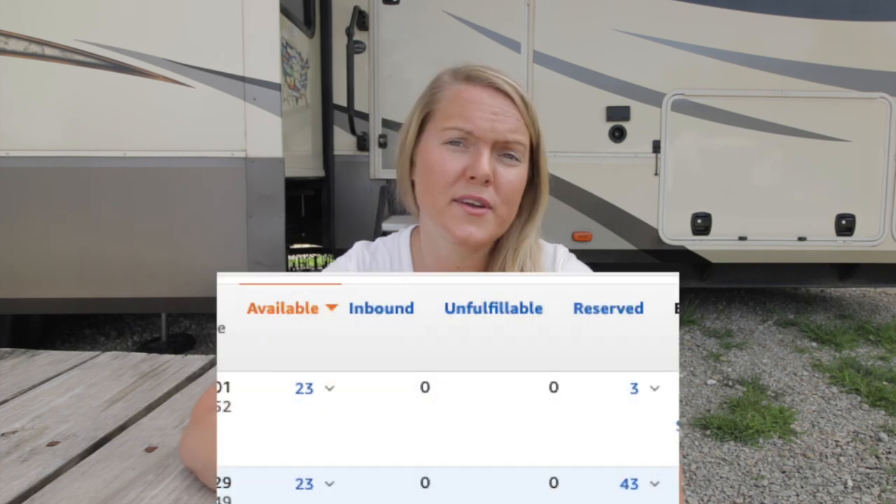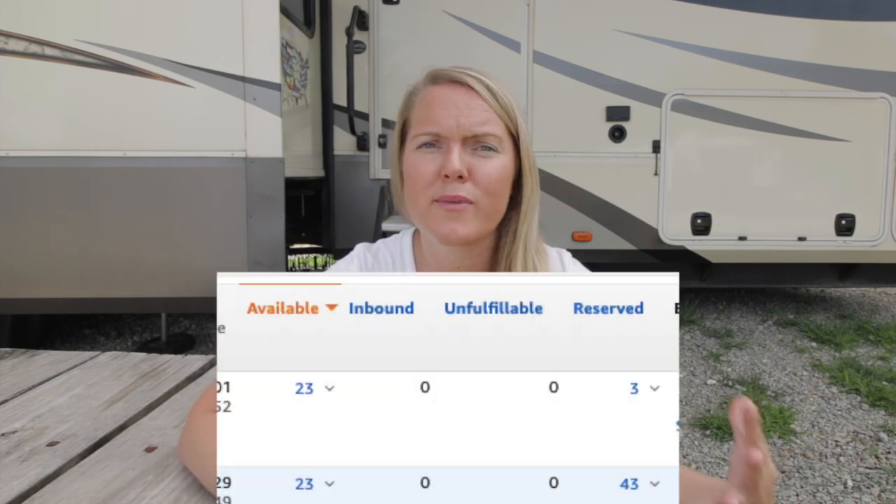There are four areas your SKU can appear once it's active. The first is Available — this means you're eligible for the buy box. If a customer purchases it they'll get Prime shipping. If you're doing FBA and it's ready to go, it's ready to sell.